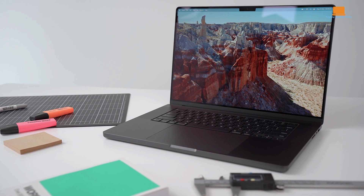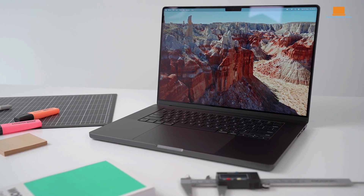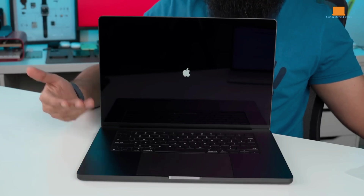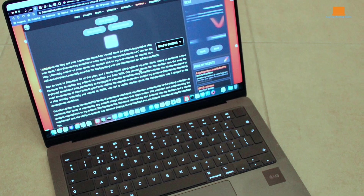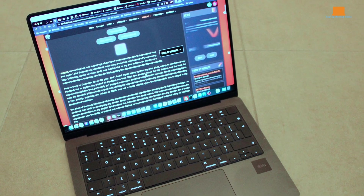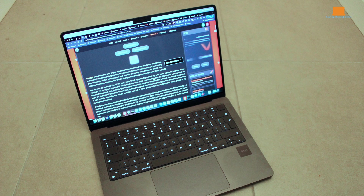The screen is a stunner. It's a 14.2-inch Liquid Retina XDR display with incredibly sharp visuals thanks to a high resolution of 3024 by 1964 and 254 pixels per inch. Blacks are deep and whites are bright due to a massive 1,000,000:1 contrast ratio.